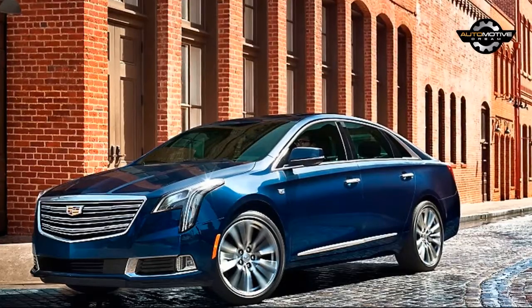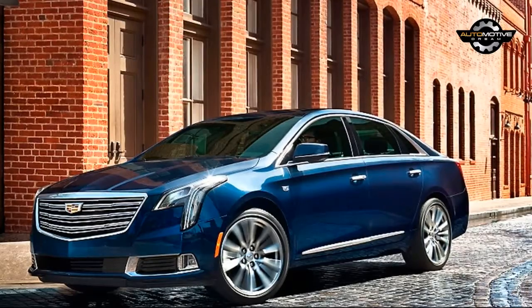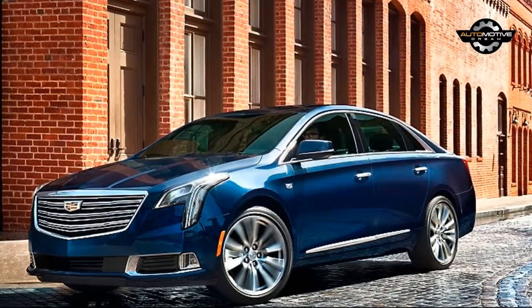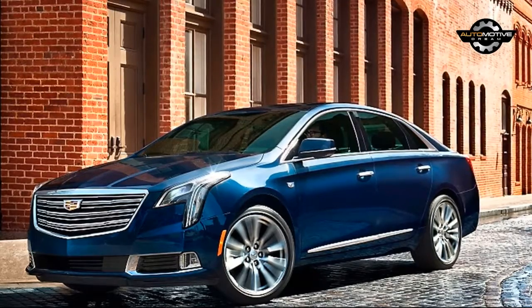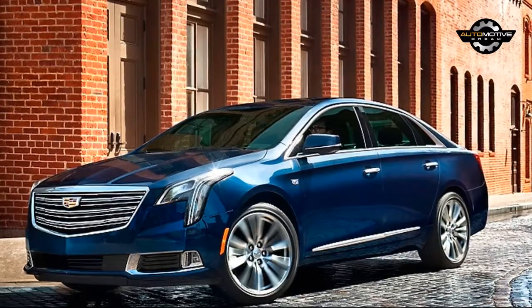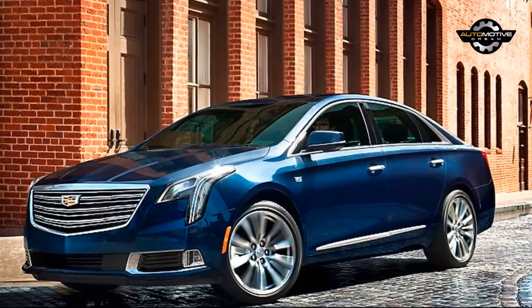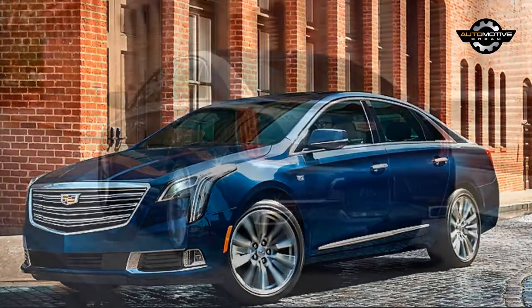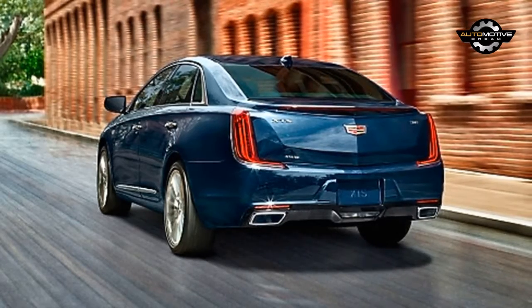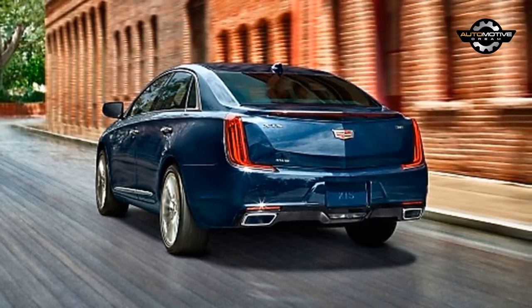Our tester is the range-topping Platinum V-Sport trim. At $73,040, it's not exactly cheap. That said, you do get a hell of a lot for your money. This car has heated and cooled massaging front seats with 22-way power adjustment, a heated steering wheel, heads-up display, the latest version of Cadillac's infotainment system, Bose surround sound, LED headlights, and adaptive cruise control. That's not including the V-Sport goodies like Brembo brakes, magnetic ride, and a howling 3.6-liter twin-turbo V6.